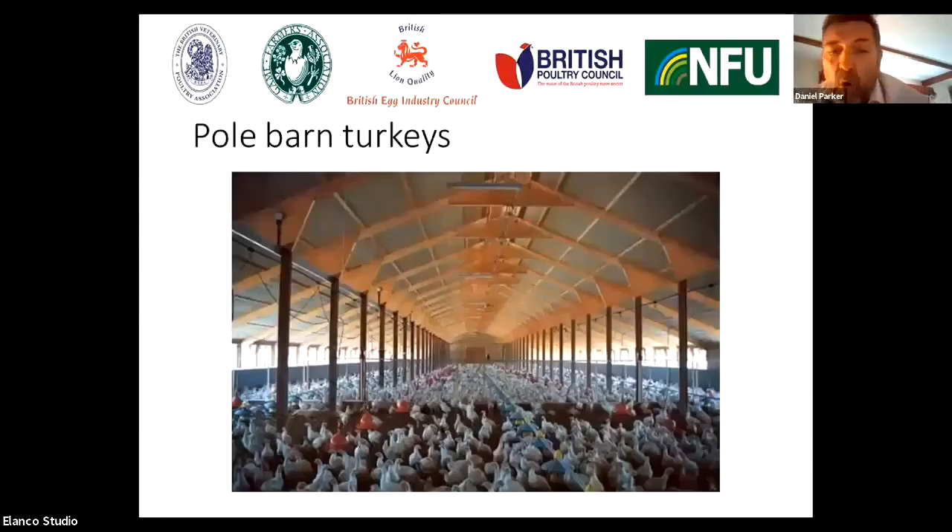Here's a picture of some pole barn turkeys. These birds are actually enclosed — they have open sides, but the sides are covered with mesh to prevent wild bird access.